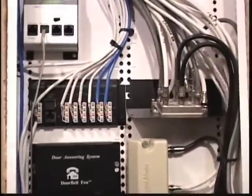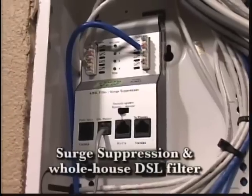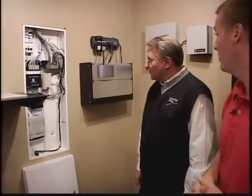Certainly when we talk about technology, we have to talk about structured wiring. I'm standing here next to a structured wiring panel — maybe you could tell us about some of the components in this box and where it's typically installed. Sure — this box normally sits in a mechanical room. This is where all of your phone and data cabling would be run, home-run to the panel. The TV cabling would start here as well. We actually put in surge protection, and it's also a whole-house DSL filter.